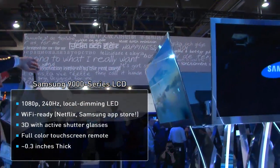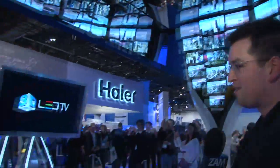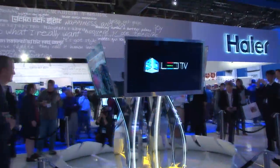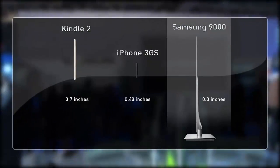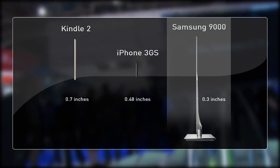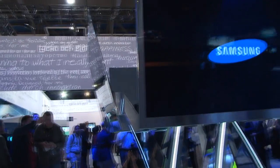We're standing here in front of these ultra-thin LED TVs that Samsung has on display, boarded up in a very secure style. These things are so incredibly thin they literally make the Kindle and the iPhone look fat. It's ridiculous. Personally, though, if it doesn't come with a touchscreen, I don't want it.